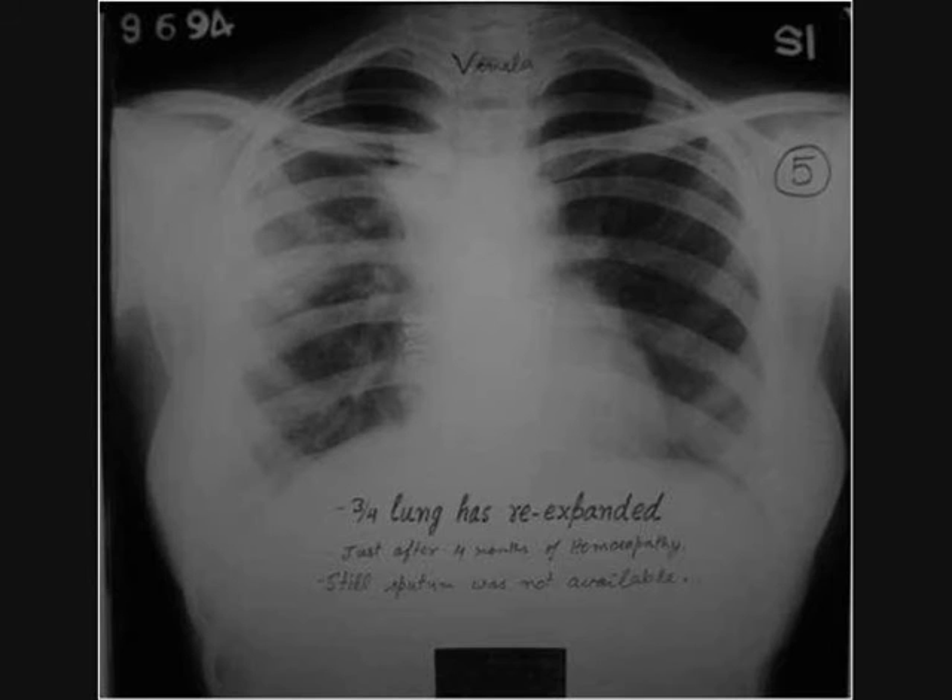This x-ray was taken after four months of homeopathic treatment. More than three-fourths of the lung has re-expanded.